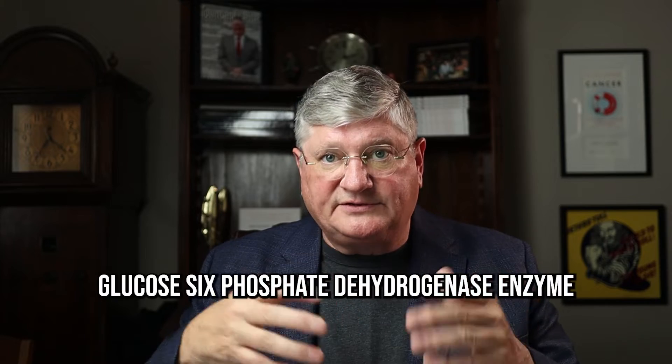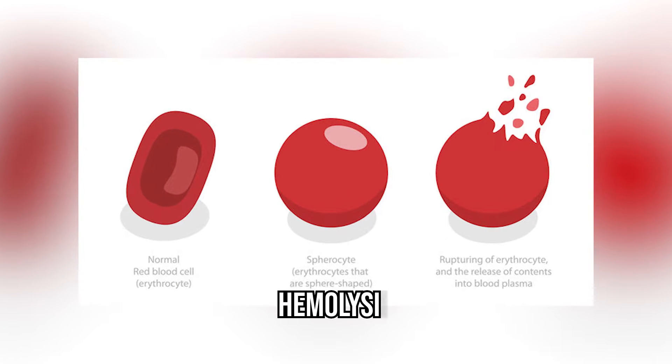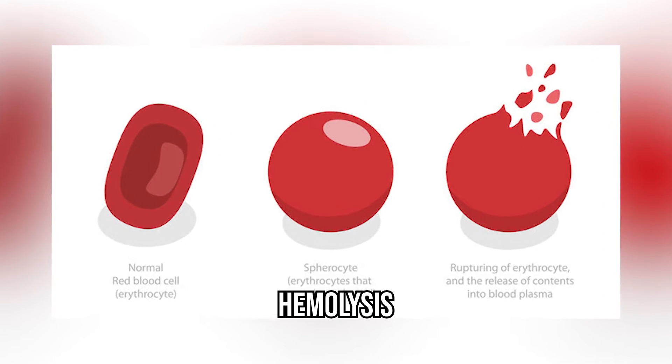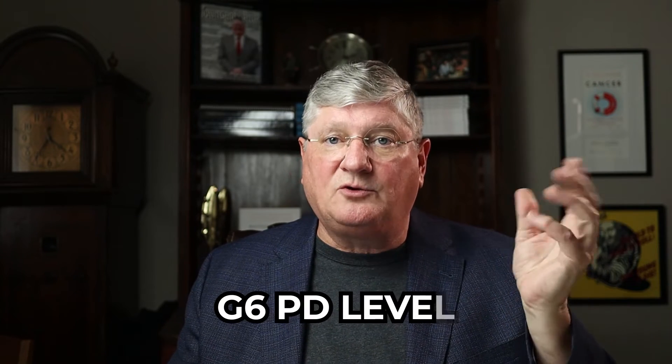The first thing to consider is physiologically: are there people who shouldn't get high-dose vitamin C, which is an oxidative treatment? People with an inherited enzyme deficiency called glucose-6-phosphate dehydrogenase — G6PD — cannot have high-dose vitamin C. If they're deficient in that enzyme, they would have hemolysis, which is their red blood cells essentially exploding, which can trigger hemolytic uremic syndrome and many other bad things, including death. So the first test before high-dose vitamin C is a quantitative G6PD level. Normal or high is okay; low is a no-go.